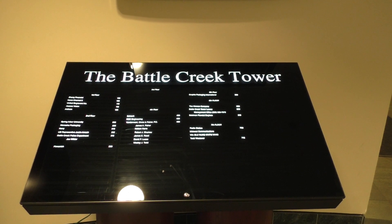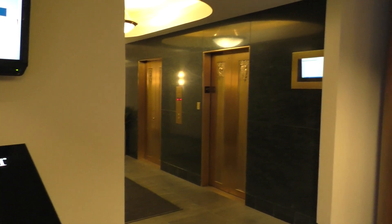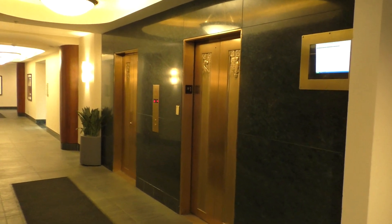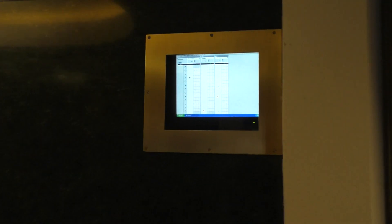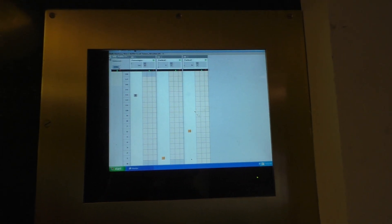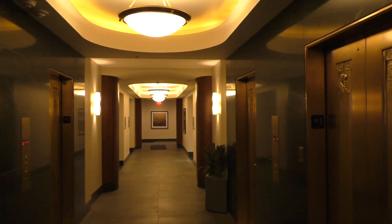Here's your directory, and these are going to be the beautiful vintage elevators here at the Battle Creek Tower in Battle Creek, Michigan. Now these elevators must be vintage because take a look at what operating system this is running. That's right. But now let's ride some beautiful vintage Haughton elevators.